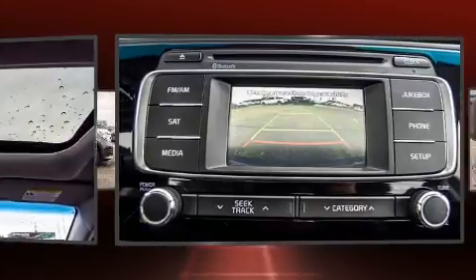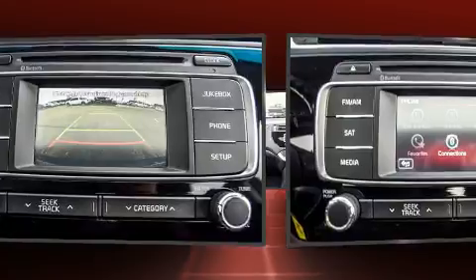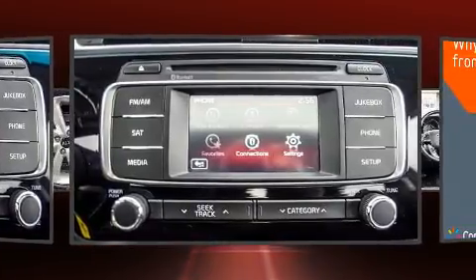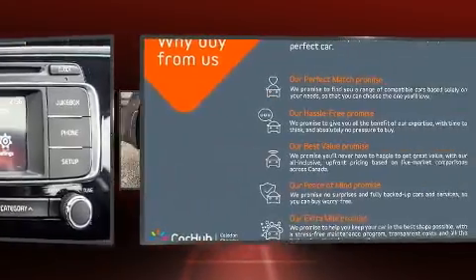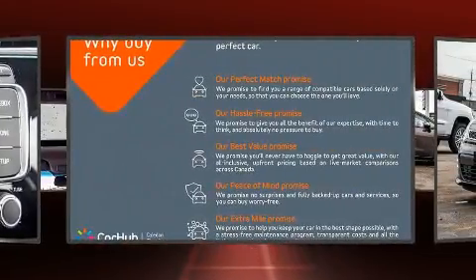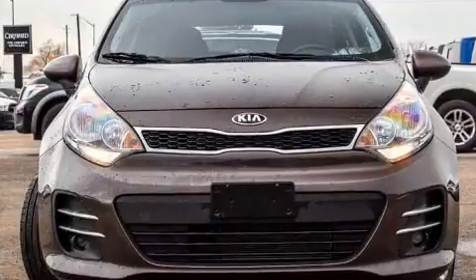Comfort and convenience were prioritized within, evidenced by amenities such as one-touch window functionality, a tachometer, variably intermittent wipers, heated seats, and power windows. Storage solutions are integrated throughout the interior, demonstrating thoughtful attention to detail.